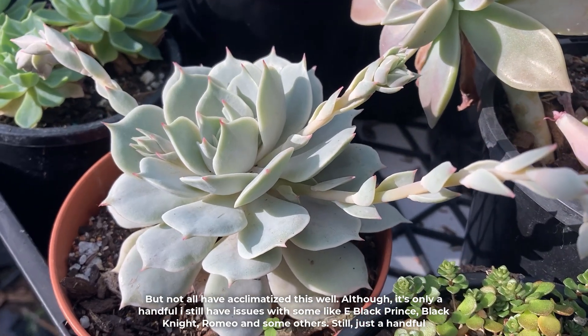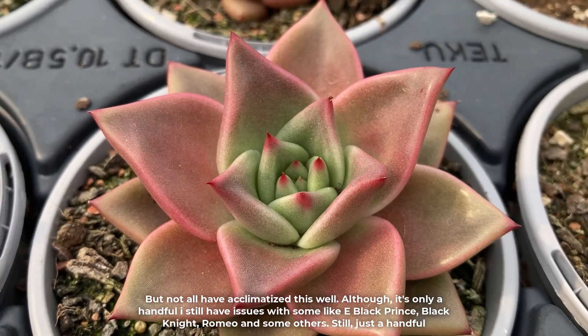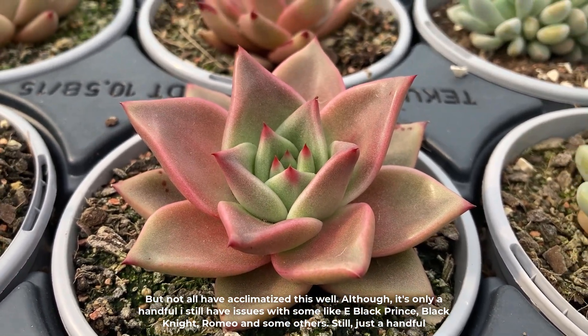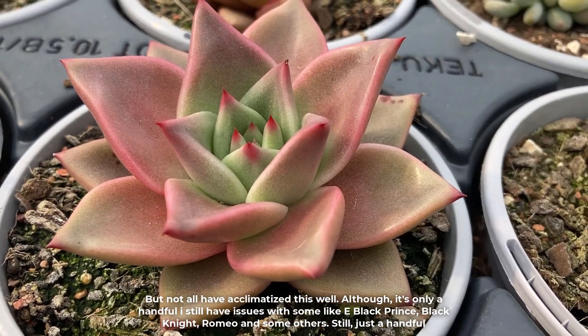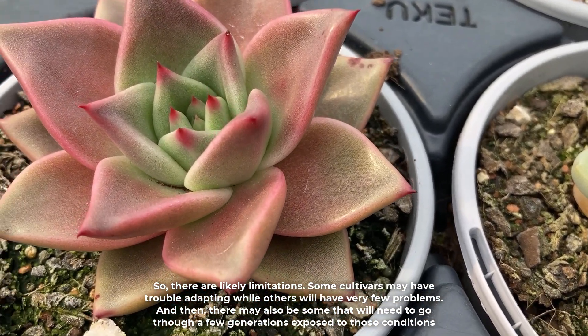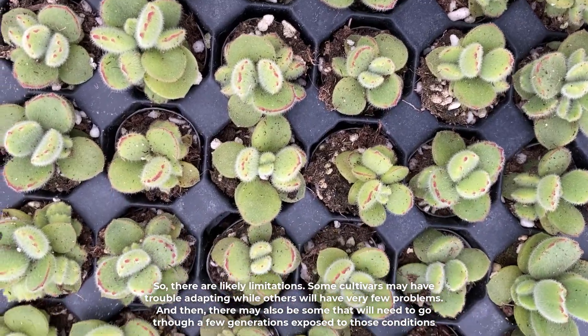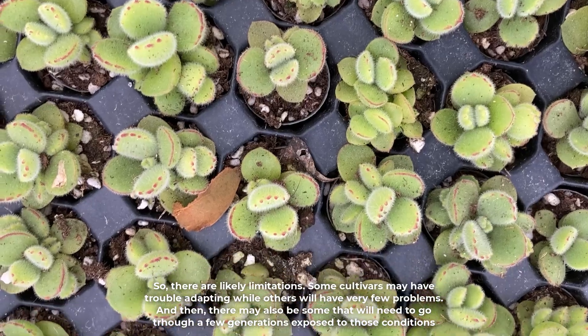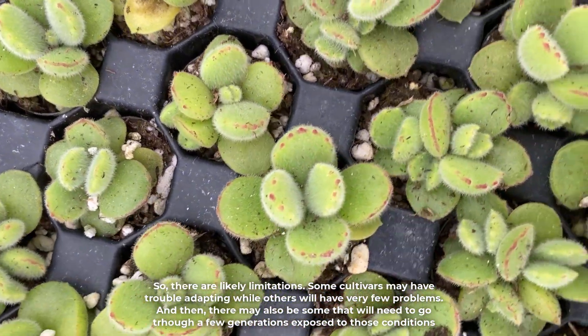But not all have acclimatized this well. Although it's only a handful, I still have issues with some like Echeveria Black Prince, Black Knight, Romeo, and some others. So there are likely limitations — some cultivars may have trouble adapting while others will have very few problems. And then there may also be some that will need to go through a few generations exposed to those conditions.